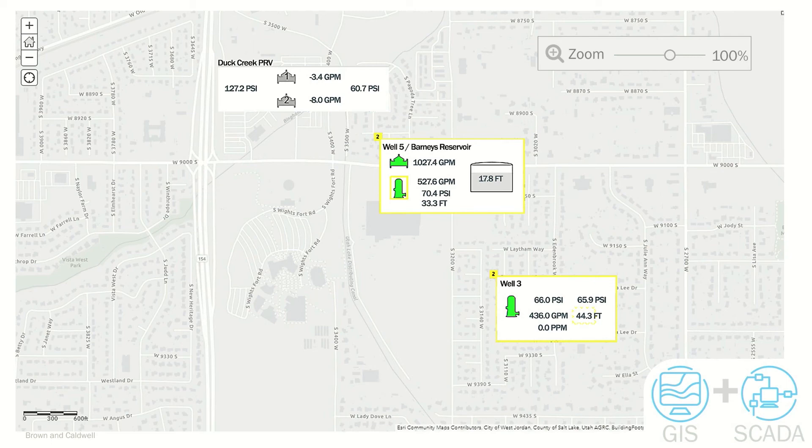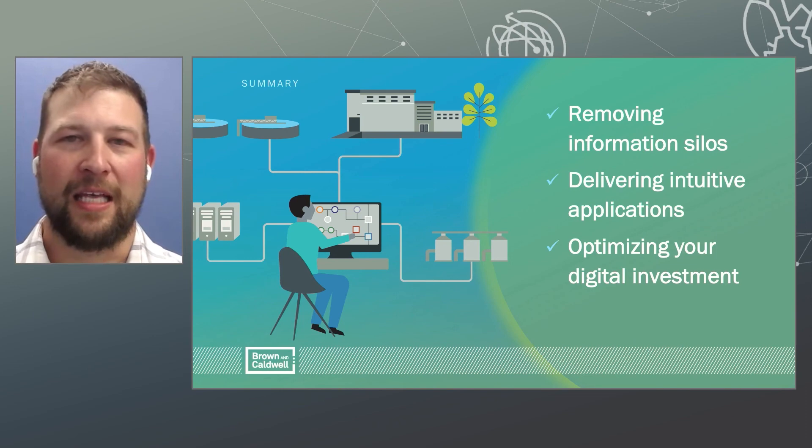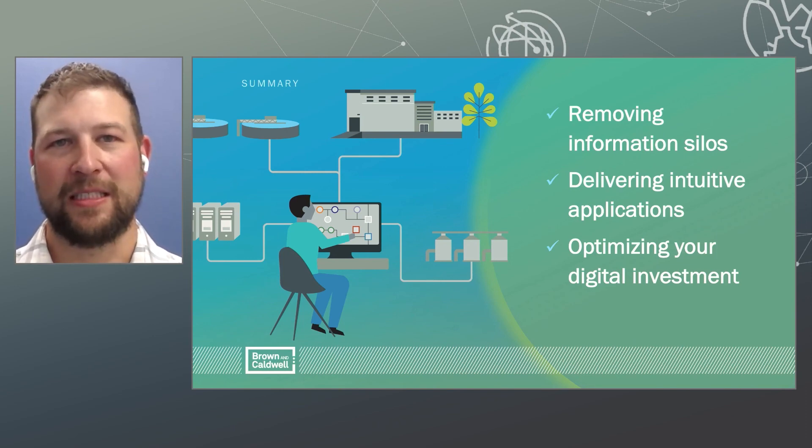The operators that we worked with on this system really enjoyed the natural feel of the GIS system embedded within the SCADA software. Tying these two systems together gives operators a better overall understanding of the process. This solution has been exciting to see utilities adopt and implement — it removes information silos and provides a more intuitive solution for operators. In addition, it also optimizes the digital investment that utilities are making.